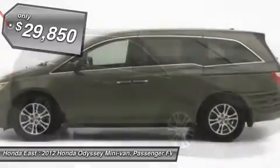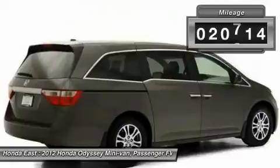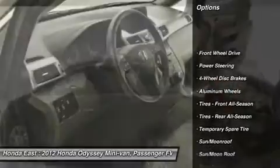Heated leather, sunroof moonroof, power sliding doors, four-wheel disc brakes, alloy wheels, automatic temperature control, electronic stability control, front dual zone AC.